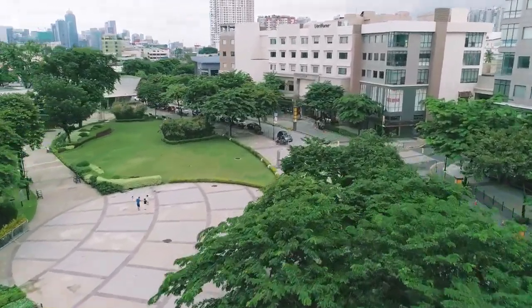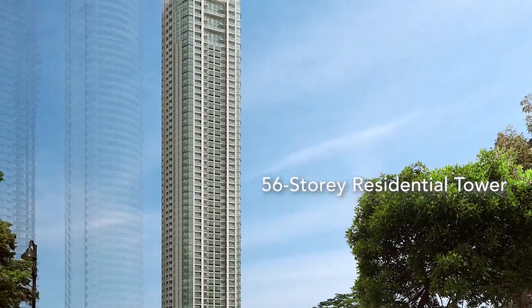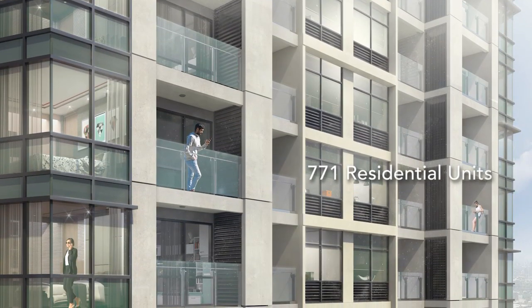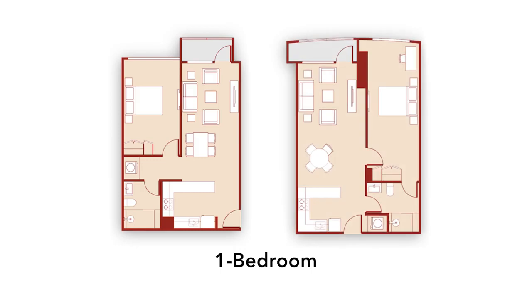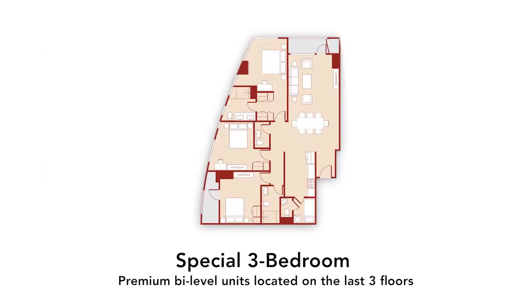Empress is a 56-story residential tower that has 771 units and four offerings: a studio, one bedroom, two bedroom, and three bedroom — which includes special bi-level design units.